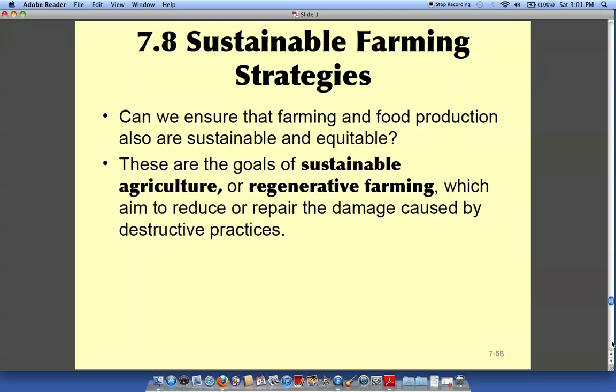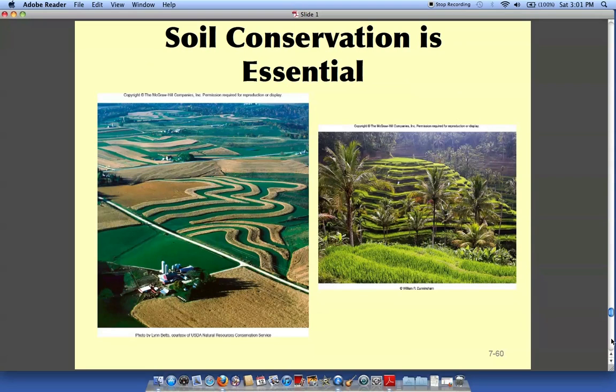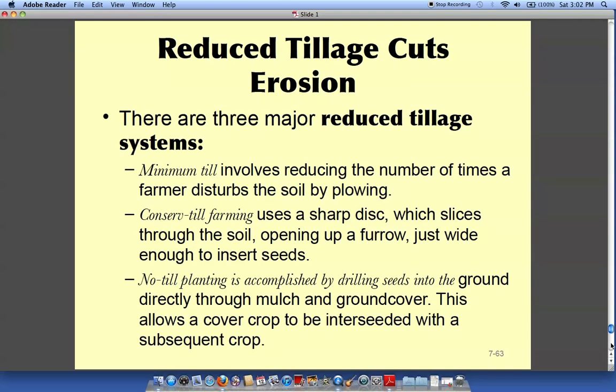Sustainable farming strategies include various techniques. Contour farming helps preserve and conserve soil, and ground cover protects it. Instead of tilling dried-up previous crops under, farmers can let them dry and plant directly on top — leaving those organic materials on the ground actually helps produce more soil.